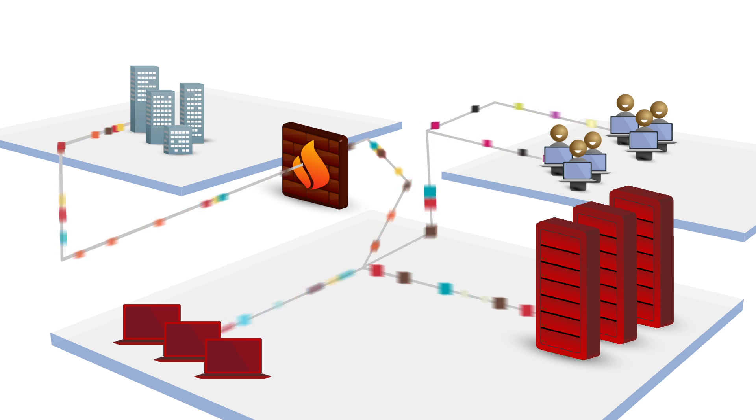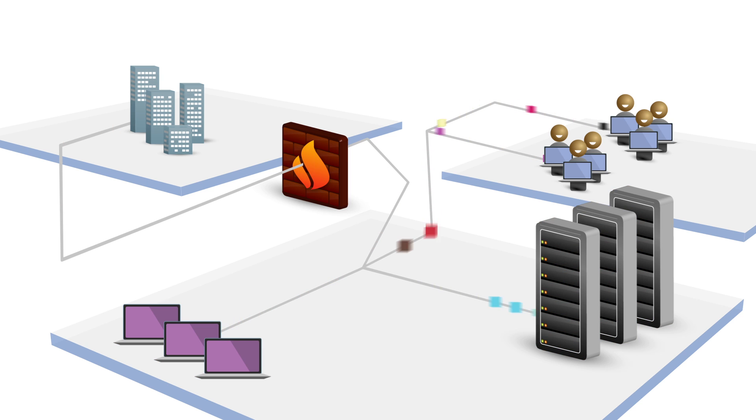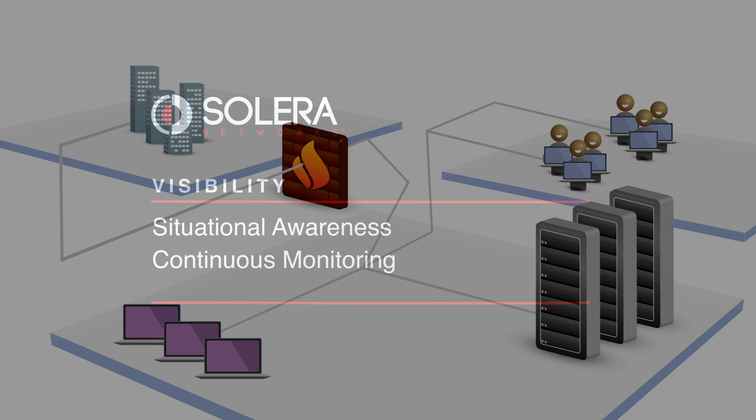Solera Networks delivers the visibility, investigation, deterrence, and prevention you need to protect your networks against the threats of today and tomorrow.